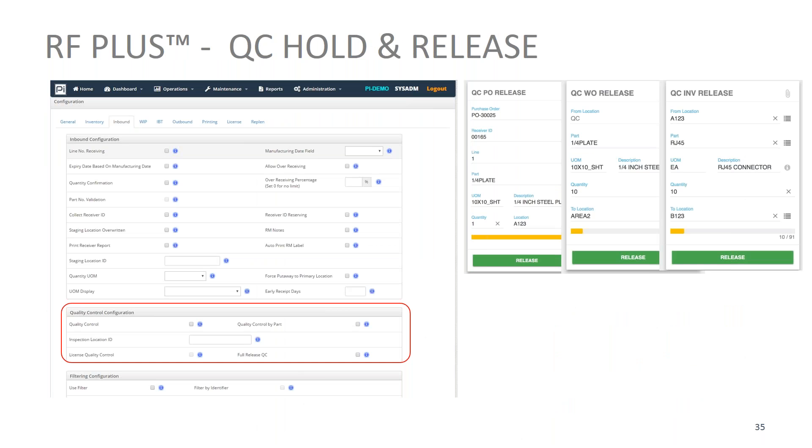We also do QC hold and release — we respect any settings within Visual that you set up as a QC hold for a particular part, and then we bring it up on screens for release on an as-required basis.